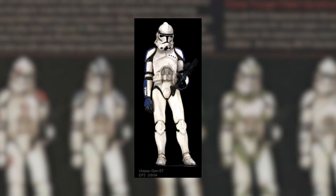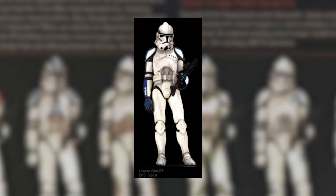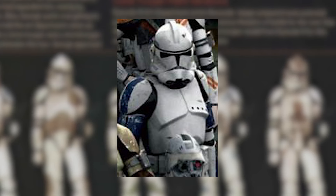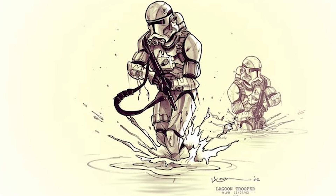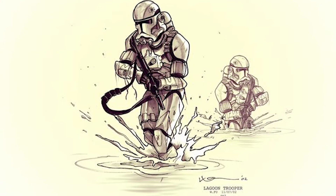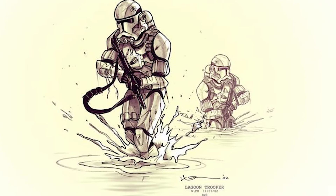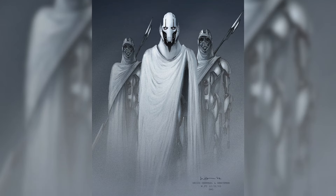So this is the Utapau clone trooper. Honestly, I'm really glad this guy got cut from the movie because the 212th design is so much better. He's literally just a clone lieutenant body with a regular Phase 2 helmet. This guy appeared as an action figure in the Tactics line of toys. Next up we have a trooper specialization that never made it into the movie — the Lagoon Trooper. This guy has no other art of him whatsoever. He was likely meant to be for a planet that would feature during the Order 66 segment, but that planet was obviously cut out. Fun fact: this guy was designed by the same person who designed General Grievous.